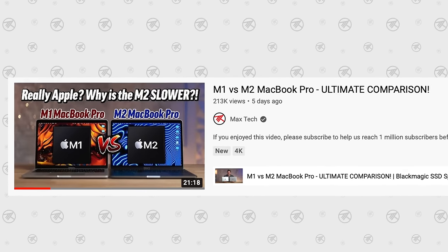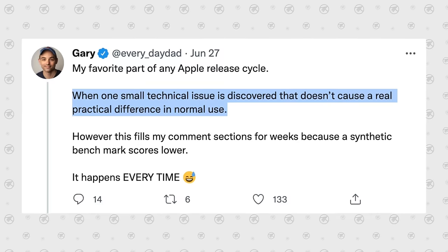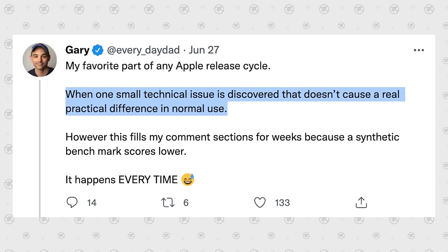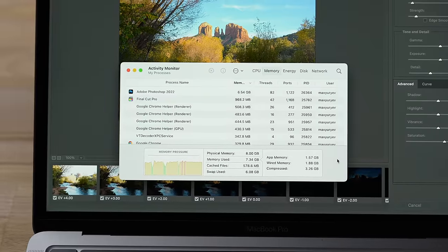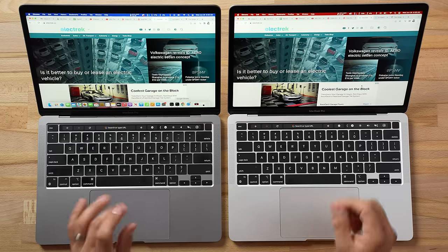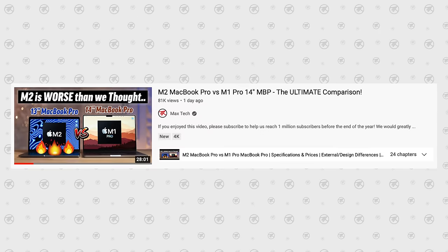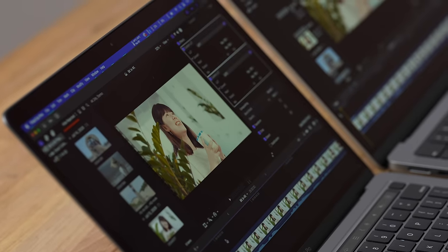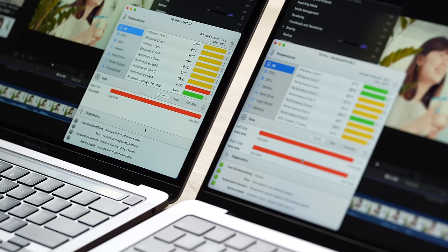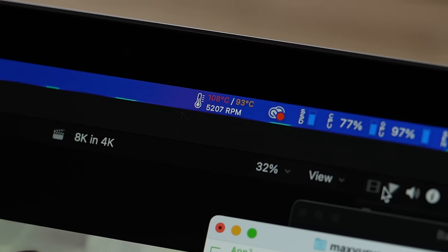We've made videos like 'Why is the M2 Slower — The Ultimate Comparison,' which is true. Reviewers wanted real-world proof, so we showed activity monitor, swap data, and compared to the M1 — which is slower, but when you load up the RAM and you're using swap, the M2 MacBook Pro is actually slower than the M1. We compared it to the 14-inch, where when converting 8K Canon RAW files, the fan couldn't keep up at full speed and the system slowed down, with the CPU and GPU basically shutting off to keep from going over 108 degrees Celsius.